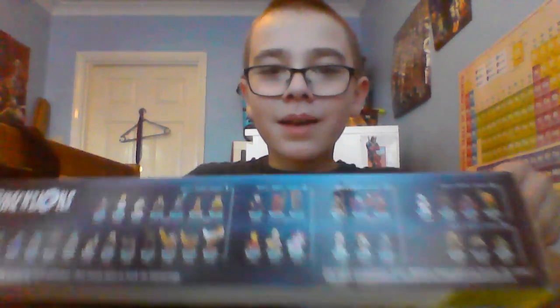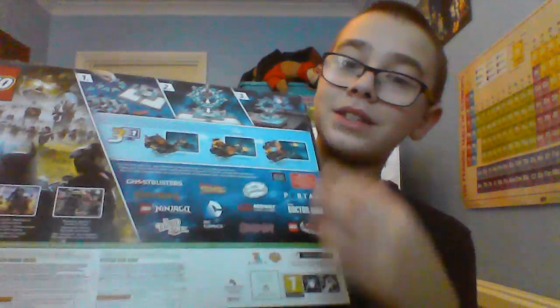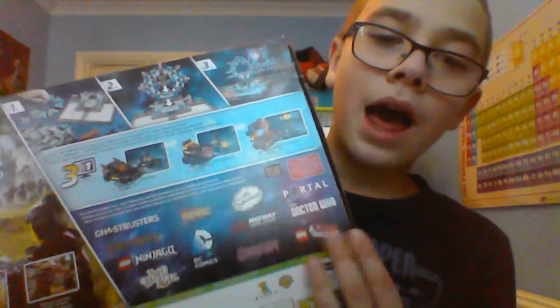I'm just going to open this right now. So here's all the characters at the back. You can see it changes into these three different forms. All the Hogwarts — you've got Ghostbusters, Back to the Future, Simpsons, Portal, Lord of the Rings, Lego, Wizard of Oz, DC Comics, Scooby-Doo, Doctor Who, Lego Movie — there's so much.